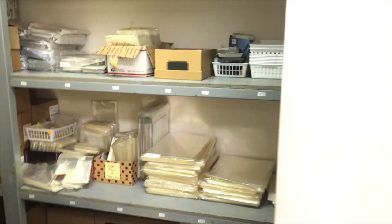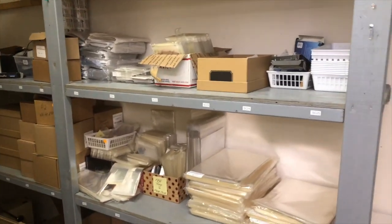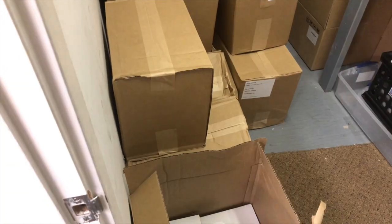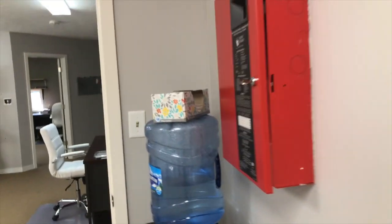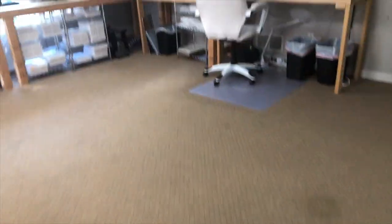In here is another storage closet — this is where we keep all of our bags and supplies that we need for packaging all of our Amazon stuff. Lots of sticker boards. We package all of our stickers in these super heavy-duty boards and bags, so everything gets to our customers in tip-top shape — as long as the postal service handles it correctly.